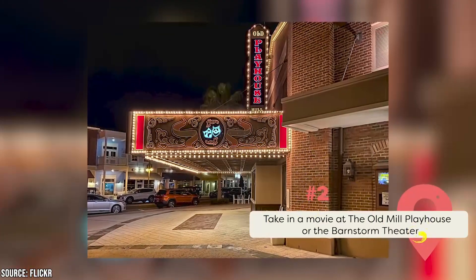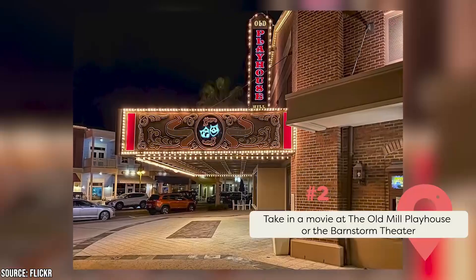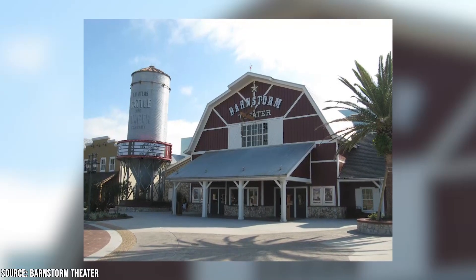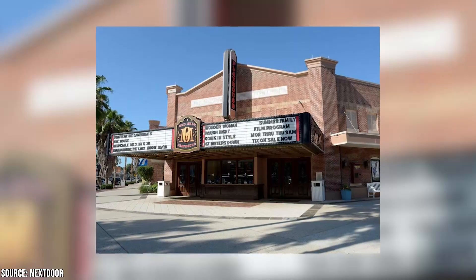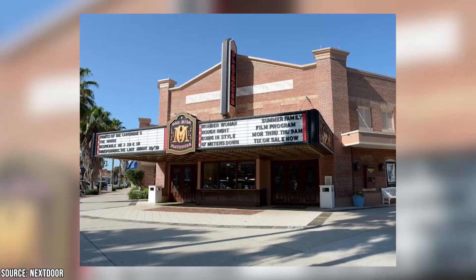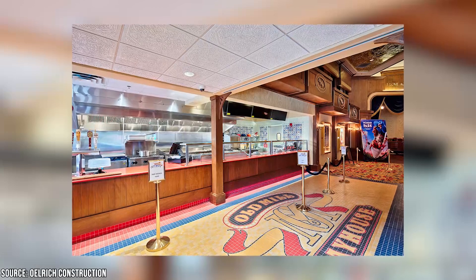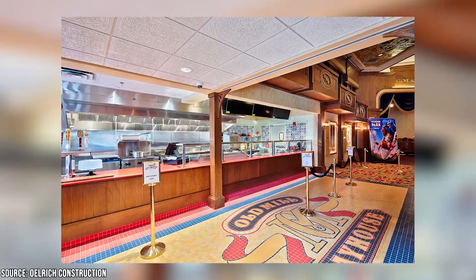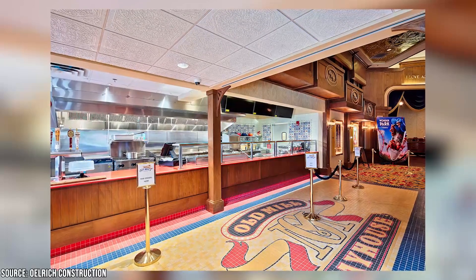Take in a movie at the Old Mill Playhouse or the Barnstorm Theater. There's no better feeling than heading inside to an air-conditioned movie theater during a hot day and enjoying a flick. The first is the Old Mill Playhouse — an old building that was converted into a theater but retained its historic look. From the look of it, you might expect it would be more likely to be showing Casablanca than the latest hit blockbuster, but the Old Mill stays current so you can find the most popular movies of the day on its screens.